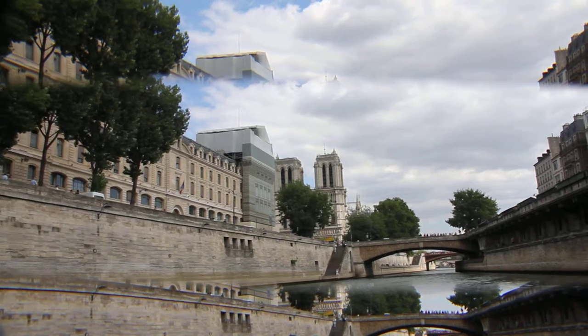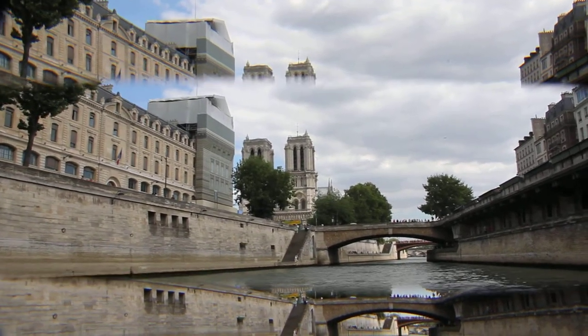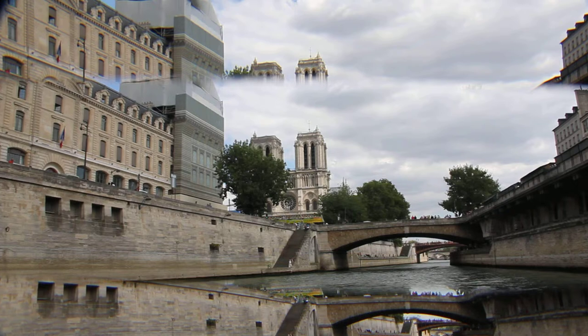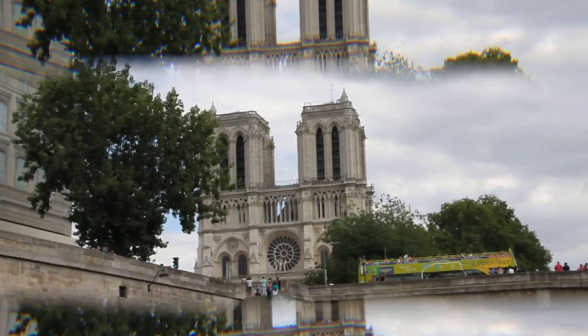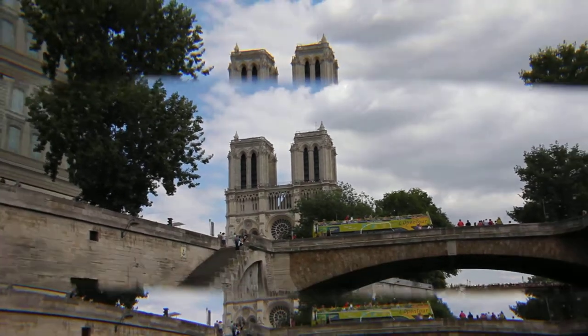Facing you now is the smallest bridge in Paris, simply called the Petit Pont — the Small Bridge. And beware: it has already collapsed eleven times. I hope today is not the twelfth.